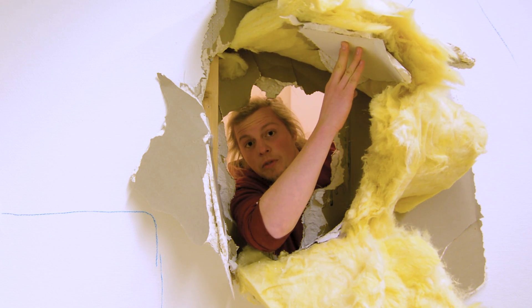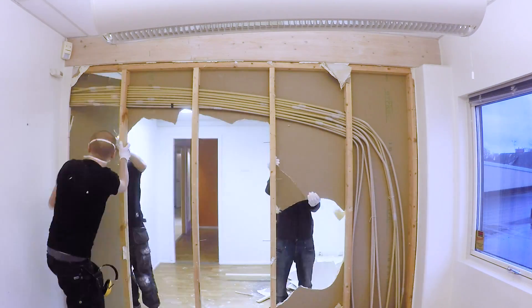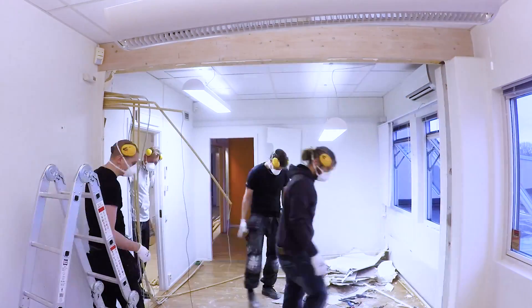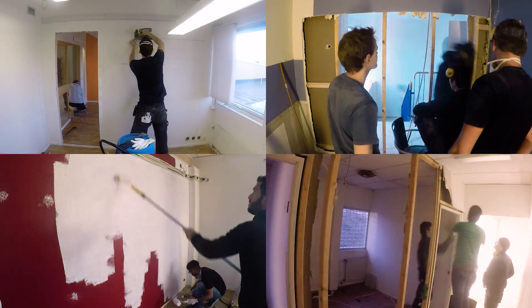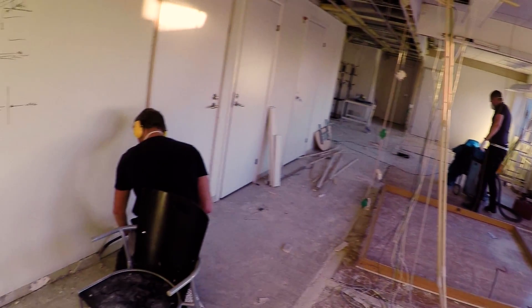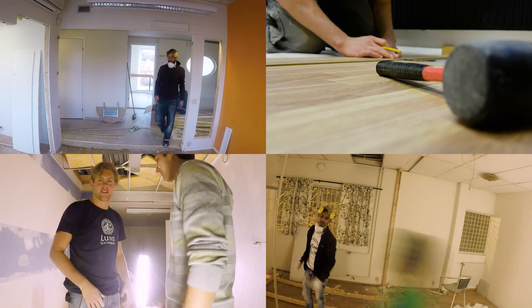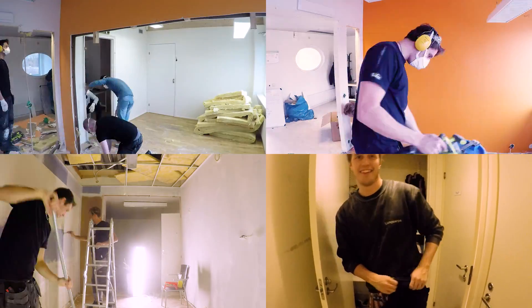Now we're going to start removing the walls and building our new office. We are going to start renovations.